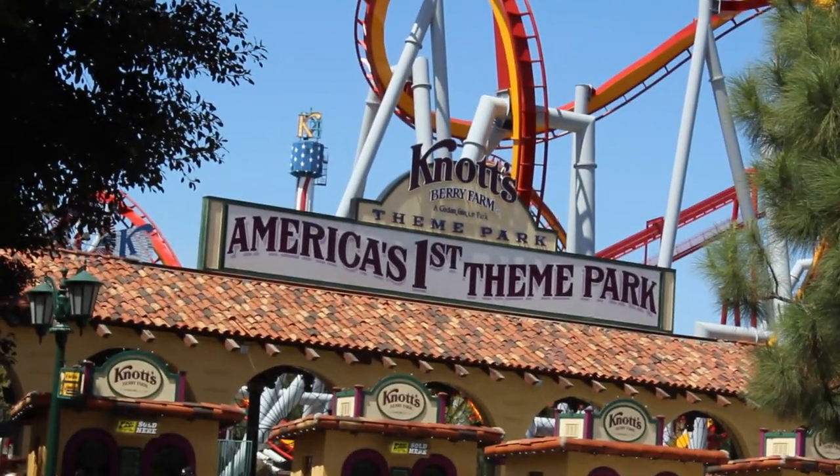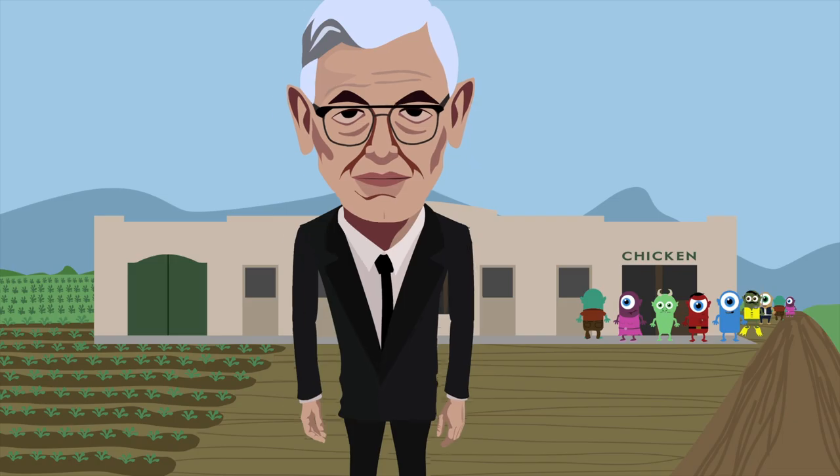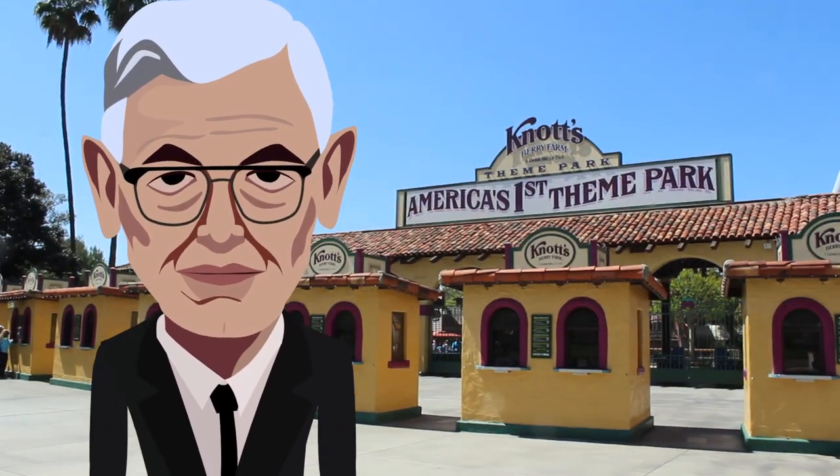Knott's Berry Farm may have evolved over the years into a full-fledged theme park and changed quite a bit, but if you know where to look, it still has a lot to say about the past — not just the history of America or the West, but also the story of one man, one hard-working farmer who made his dreams a reality. That's all we got for today. Make sure you subscribe to this channel, check out our website, check out our t-shirts, and we'll see you later. I gotta go back in there and get some boysenberry jam!